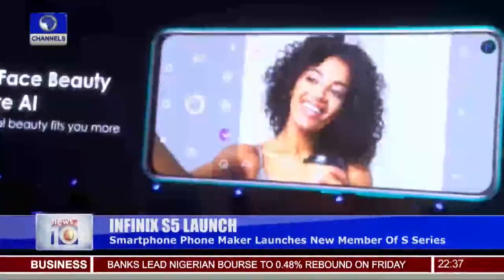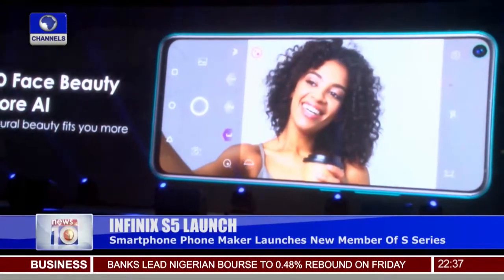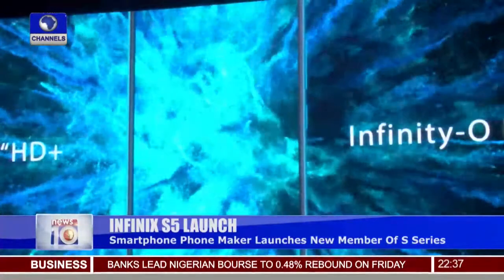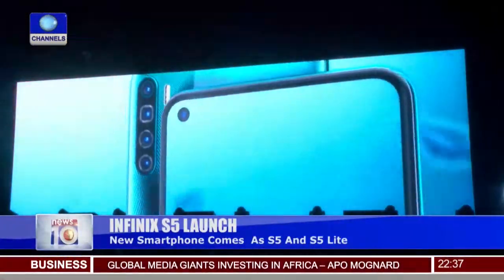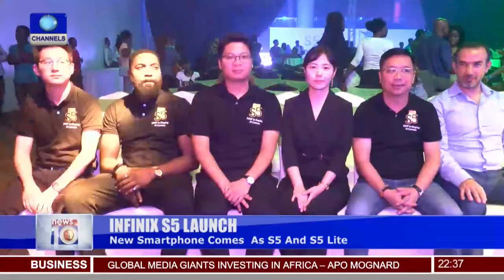You can see more with the larger screen — a 6.6-inch LCD display with a punch-hole screen, completely eliminating the traditional overhead notch. The camera features four lenses, more memory, and two variants: the S5 and S5 Lite. Infinix says this is the phone for mobile photography, aiming to empower more people with more technology.